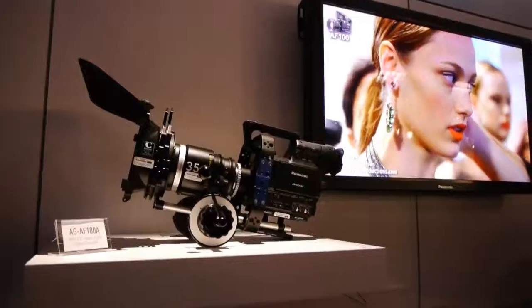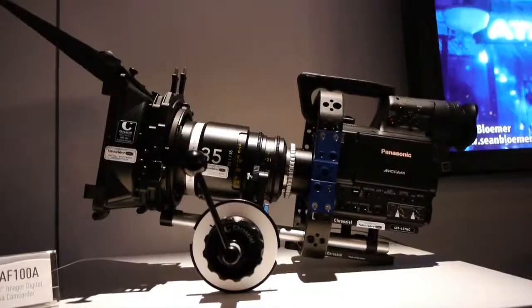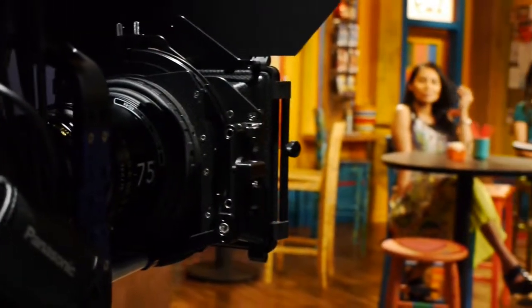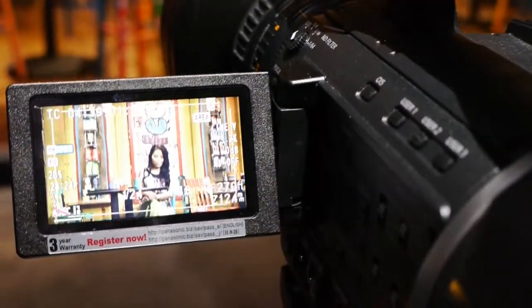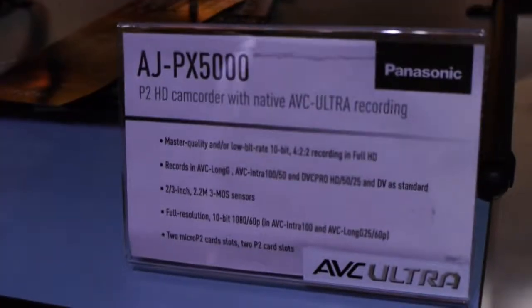They also have the AF100A, which is an upgrade to the AF100 with some firmware tweaks. You can go 4:2:2 8-bit HD-SDI out, so if you have an external recorder you can bypass the internal recording compression and get really clean video. They also have the HPX60, a nice inexpensive studio camera with BNC connectors for HD-SDI out. So they have a whole family of ENG cameras, from a very small compact form factor all the way up to the big guys.